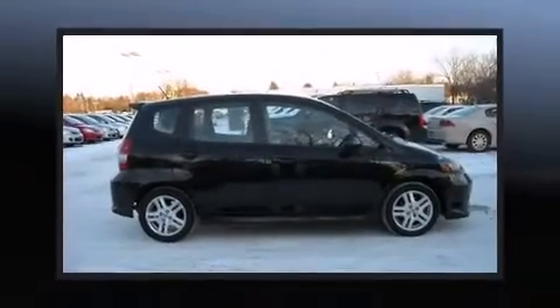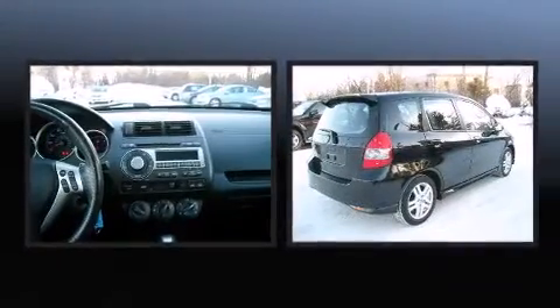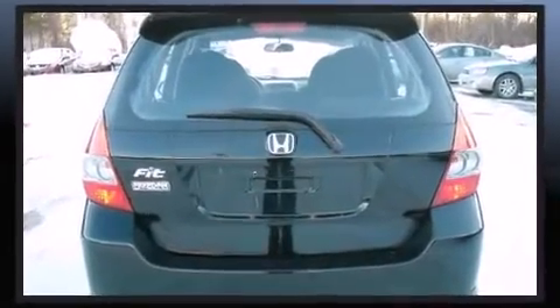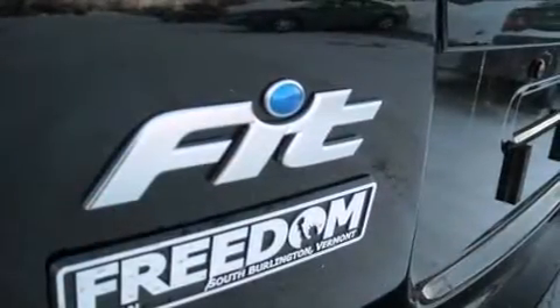The 2007 Honda Fit with fewer than 50,000 miles on the odometer. You can be confident that this pre-owned vehicle will provide you reliable transportation. It features a front-wheel drive platform, an automatic transmission, and an efficient four-cylinder engine.